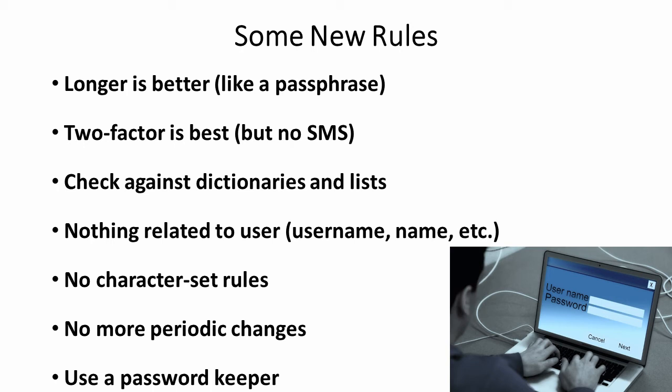Two-factor authentication is good, but not using SMS with your phone because that can be hacked. Your password will be checked against dictionaries and lists of exposed ones, so be sure to pick something unique — nothing related to you, like your username, personal name, phone number, or government ID like social security. There are no character set rules, no more picking one from each set. No more periodic changes unless there's a need, so no monthly change. And by all means, use a password keeper — software that keeps track of your passwords in an encrypted file, not a spreadsheet.